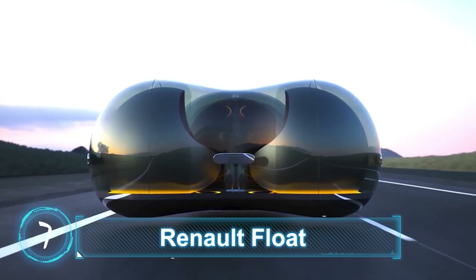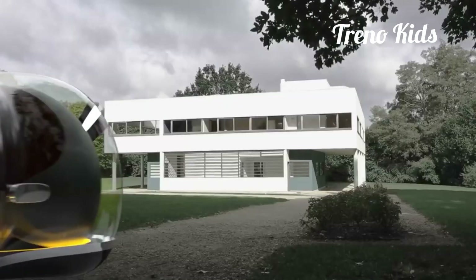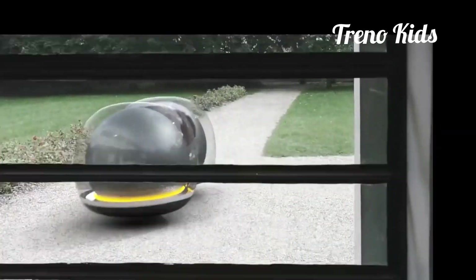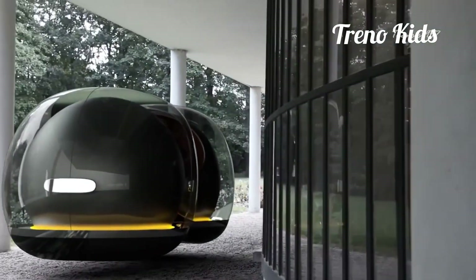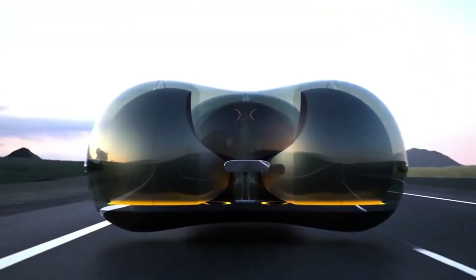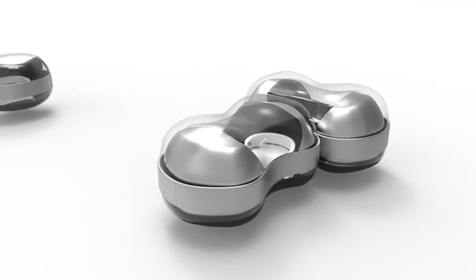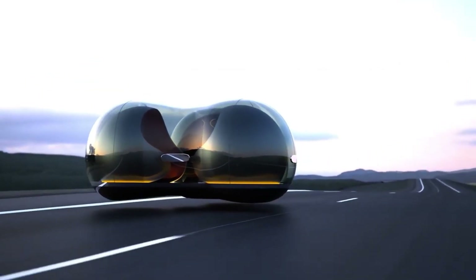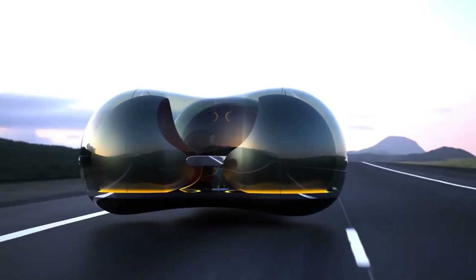Renault Float. Renault Float was the winning design of the 2017 Car of the Future competition held by Renault in collaboration with Central Saint Martins University. The pod-like vehicle looks like a floating bubble, with each bubble seating up to two passengers. Not only is Renault Float a levitating vehicle, it's also modular — pods can attach to each other using a magnetic belt without having to stop. Since the float doesn't actually touch the surface of the road, riding comfort is guaranteed.